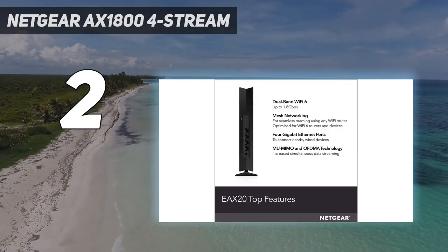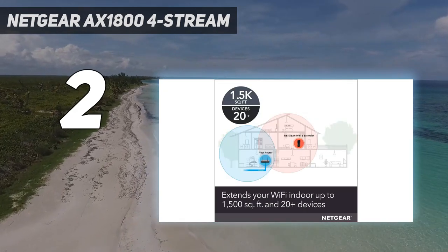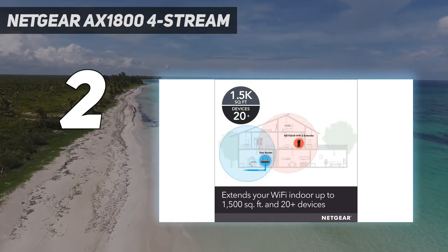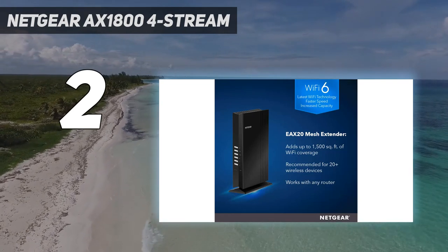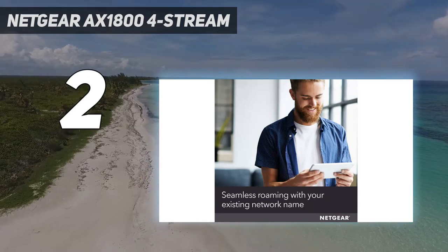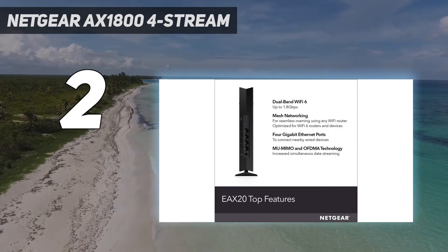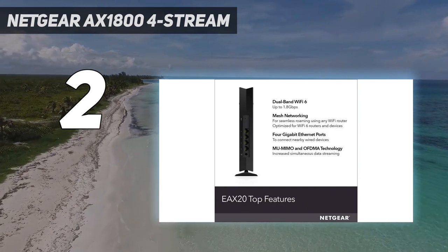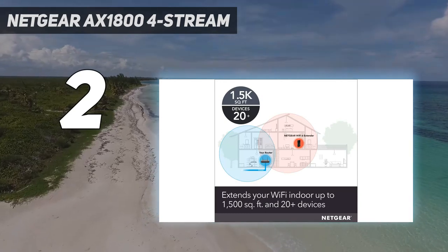The Netgear EAX20 delivers with category-leading speeds and an awesome 95-foot range. The Netgear EAX20 does one thing and does it well: it extends networks faster and with a longer range than the competition. Throw in a handful of customization options and add a layer of online security to help protect your home network, and it's not hard to say that this admittedly pricey extender is worth every penny.